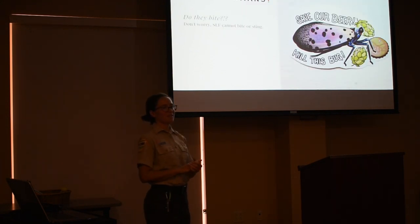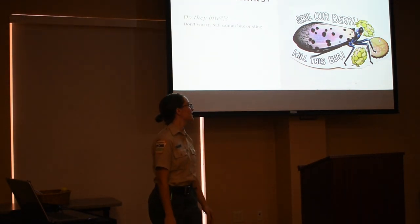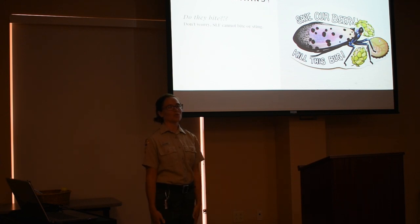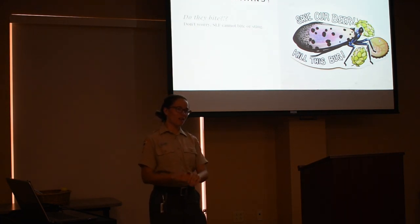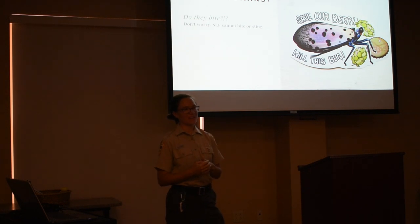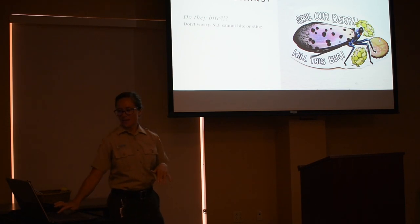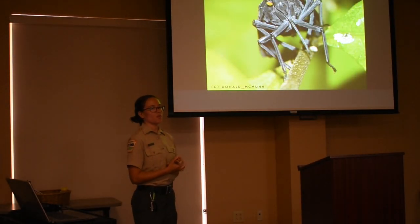How does this impact humans — why do we care? It's important to know they do not harm us directly: they don't bite, they don't sting. But they do harm some things we care about, like our beer with hops, and potentially our apples, peaches, and grapes. This is because of the way they eat.